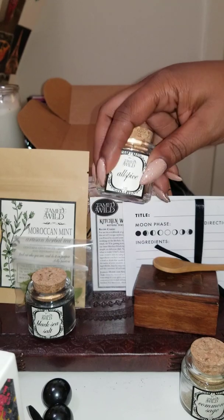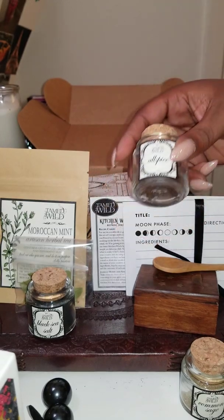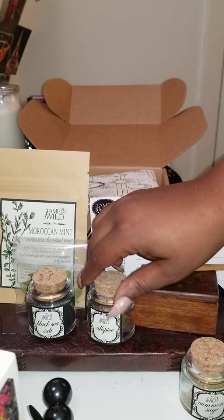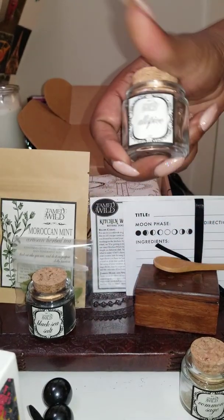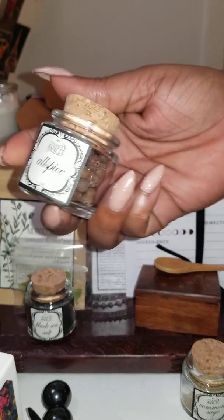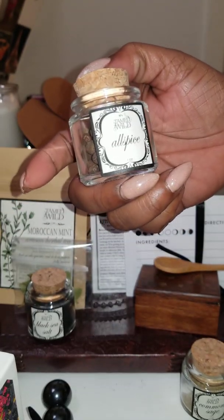I'm sorry — my mind is all over the place, so excuse me if I start saying things a little wrong. I'm not feeling too good today. All right, the next thing we have is allspice.